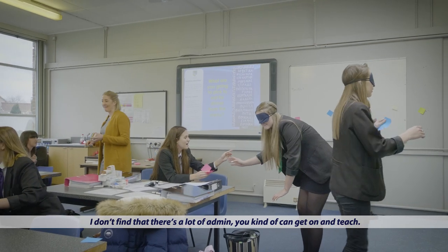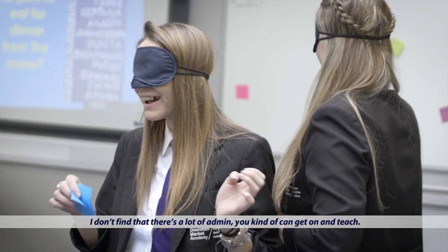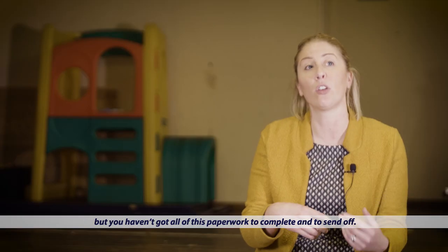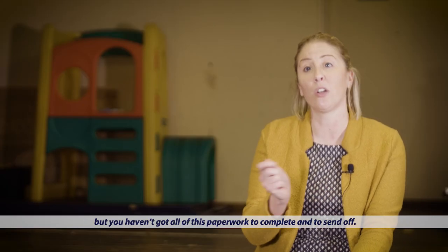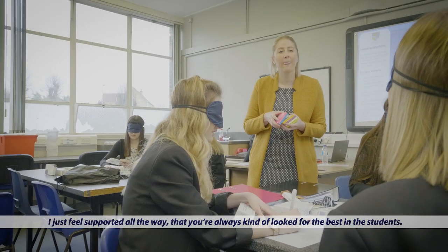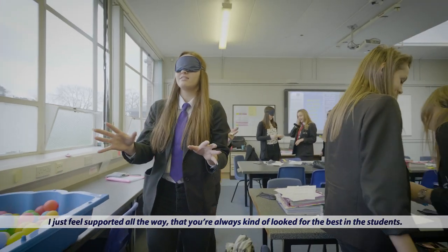I don't find that there's a lot of admin. You can kind of get on and teach — you've got your sheet to mark and then it's got to be internally moderated, but you haven't got all this paperwork to complete and send off. I just feel supported all the way, that you're always looking for the best in the students.